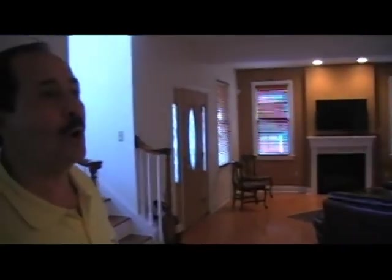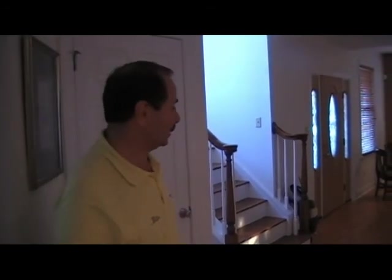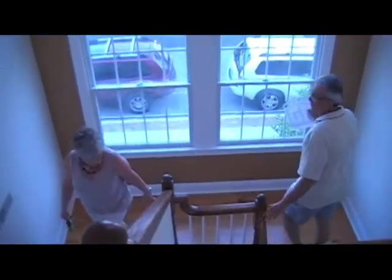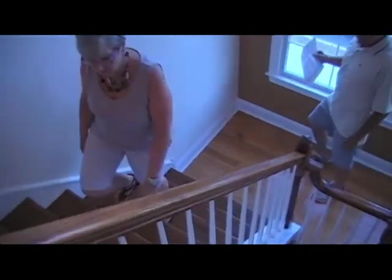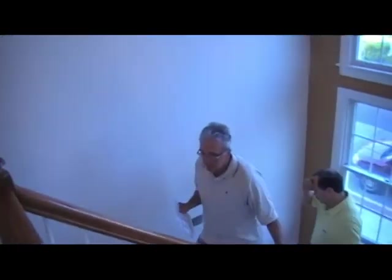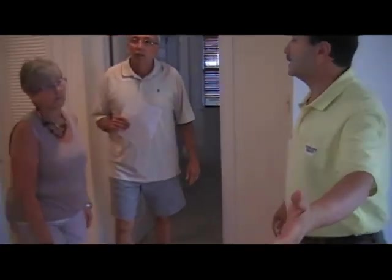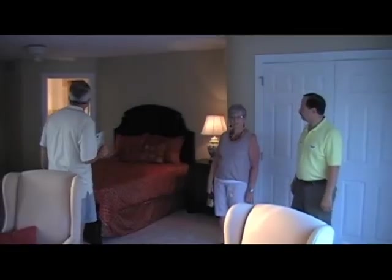I'd like to take a tour upstairs now. On the second level we have three other bedrooms, the master included, and a laundry room, then eventually we'll go to the third floor. Look at how nice the hardwood floor goes all the way up — the railings are all staying, very nice. We're on the middle level now, stepping into the master bedroom suite.